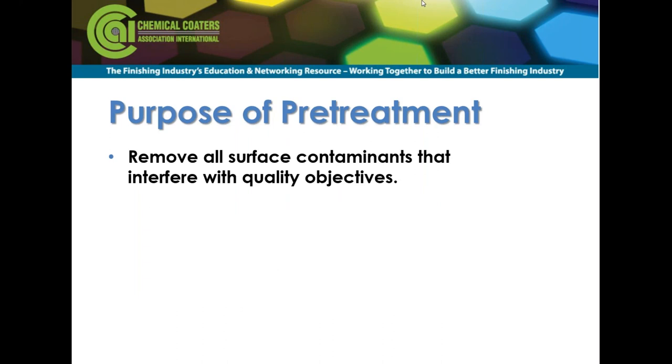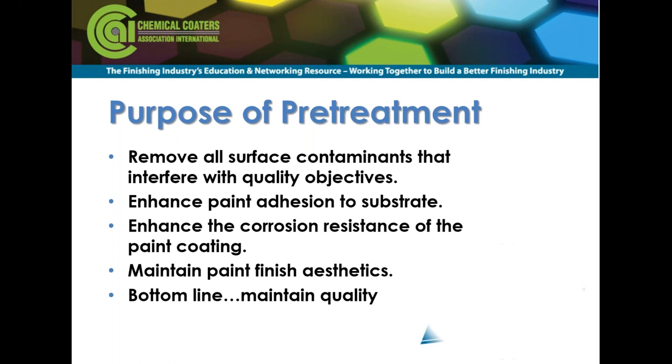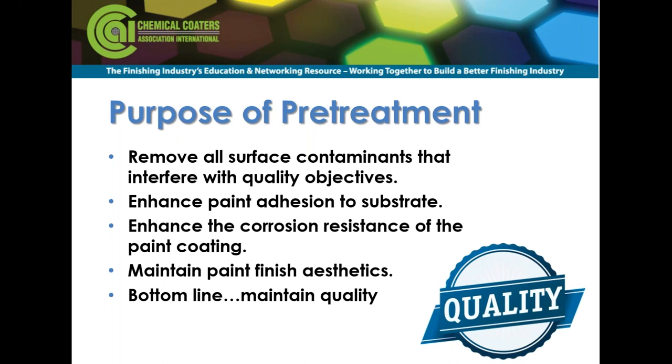The purpose of pretreatment is basically to get rid of all surface contaminants that interfere with quality objectives. We want to enhance paint adhesion to the substrate and enhance corrosion resistance of the paint. The paint gives you most of your corrosion resistance; however, if you don't conduct your pretreatment correctly, you won't be able to utilize the benefits of that organic coating. We also want to maintain the paint's aesthetics and set the foundation so the coating can achieve all of its adhesion resistance characteristics.